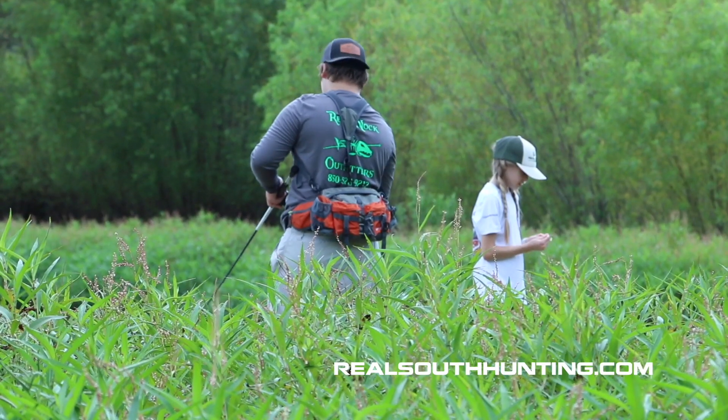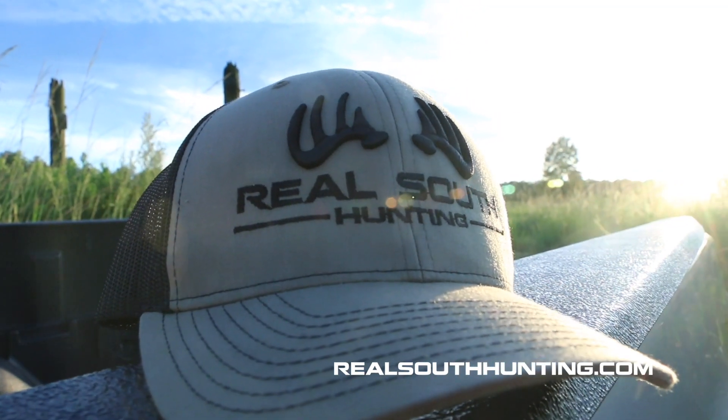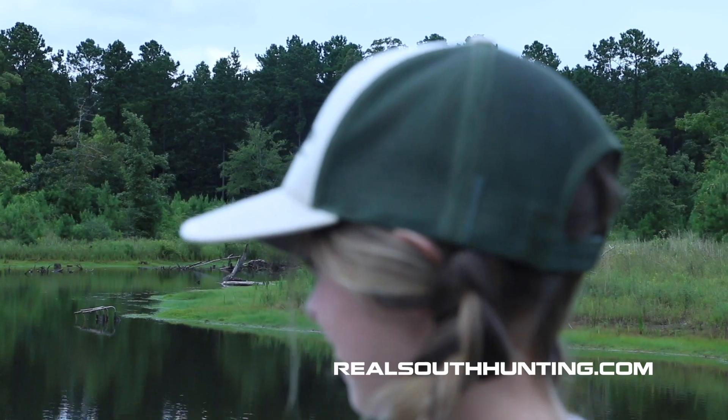I'm Brooke with Real South Hunting. I want to tell you thank you for watching the show. To keep up with us in real time, go to our Facebook page and give us a like, and go to our Instagram and give us a follow. You can also go to realsouthhunting.com to check out our content and purchase a hat in our online store — we have over 30 different styles and colors. Each purchase helps us create the content you're seeing now. We appreciate each and every one of you.